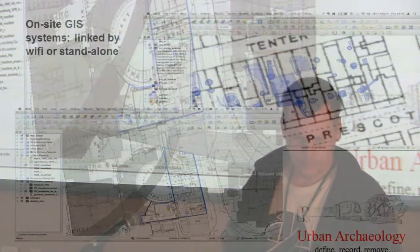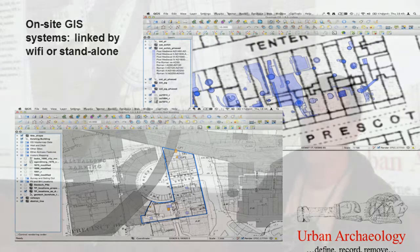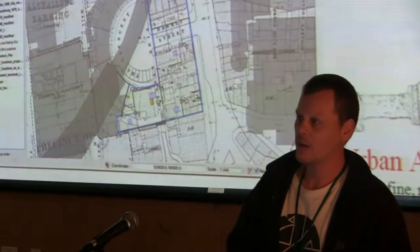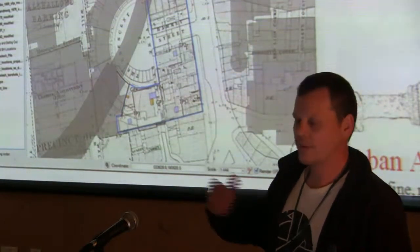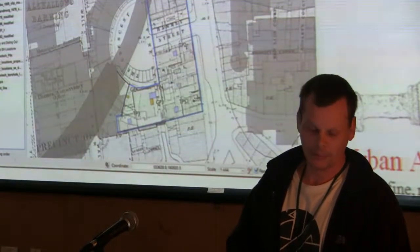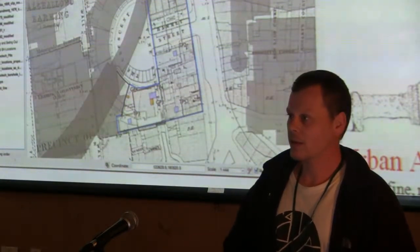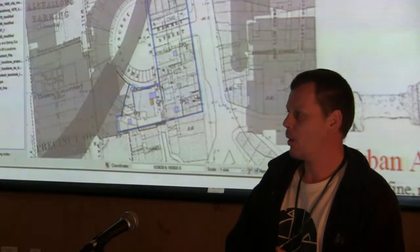We can establish GIS projects in advance for any medium or large site before we get onto site. Information gathered as part of the desk-based assessment process can be fed straight through into a GIS project for the excavation. So you can walk onto site and know what all your historic maps are - already geo-referenced - where the Roman roads are, and where the thousands of other sites excavated in London are in relation to you, allowing more informed on-site decisions.